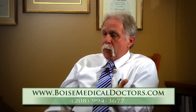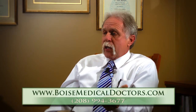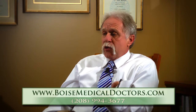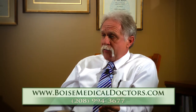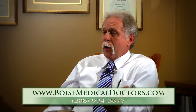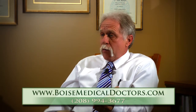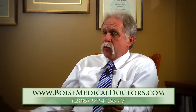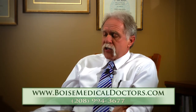When I follow these patients up, I'm going to be asking them questions like: how's your strength, how's your energy level, what's your endurance like, how's your cognitive function doing, did you lose the brain fog, is your short-term memory improved, is your libido improved, is erectile function improved? These will be some of the questions I'll be asking them.